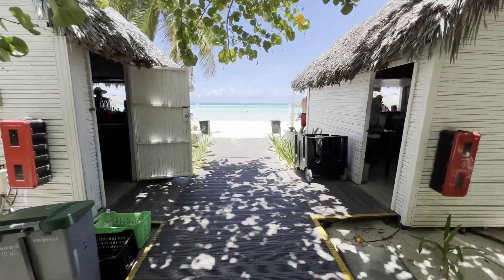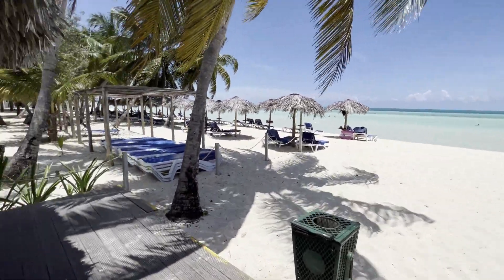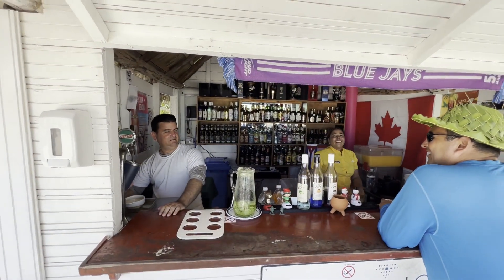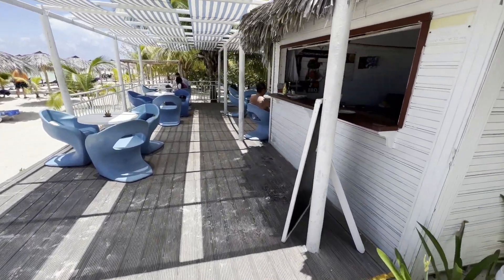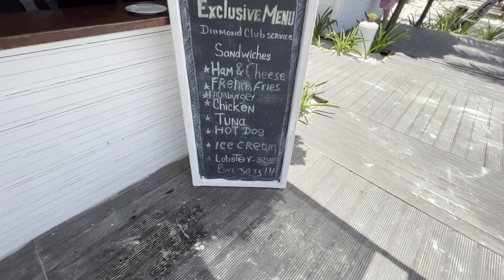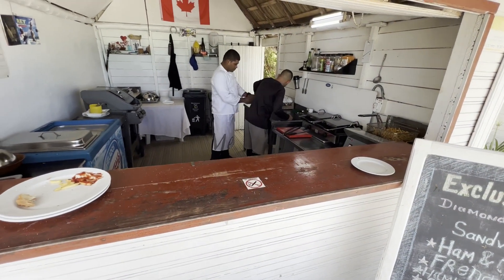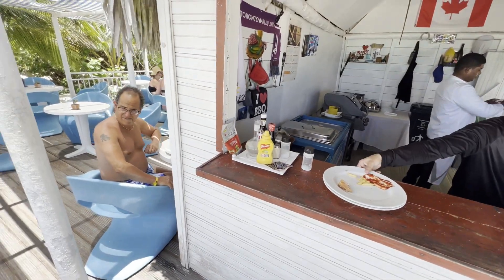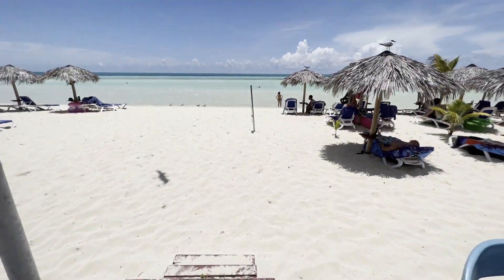We've got another bar and beachside restaurant — this is for the Diamond Club. See a well-stocked bar here. Had some good pina coladas here as the week goes on. We'll take a look at the Diamond Club menu — they've got a good selection of ham, cheese, hamburger, chicken, hot dog, and ice cream. There's a little fryer and a little thing for heating up your ham and cheese, which is what I've had. It's quite good. Some ice cream in the back. There's a fantastic view of the beach, which is what it's all about.